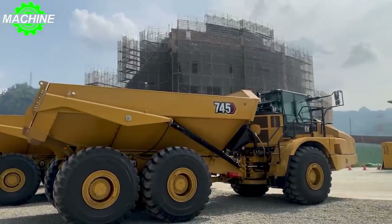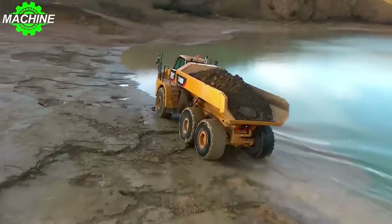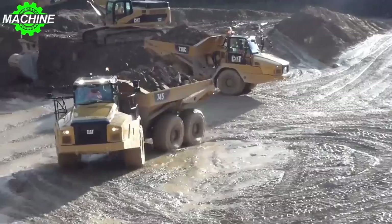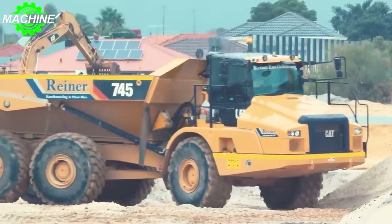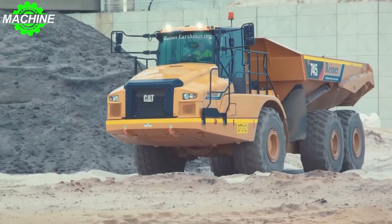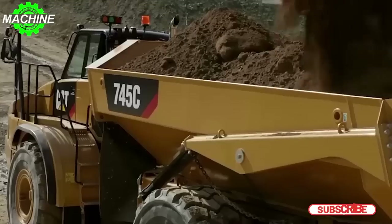One of the standout features of the CAT 745 is its Advanced Automatic Traction Control (AATC) system. This innovative technology automatically applies inter and cross-axle differential locks on the go without requiring any input from the operator. Sensors continuously monitor machine and wheel speeds, enabling immediate response in high rolling resistance conditions. The AATC system ensures seamless operation, eliminating wheel slip and maximizing traction and productivity.